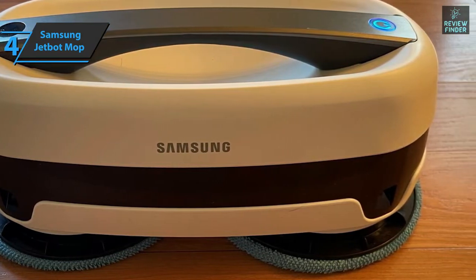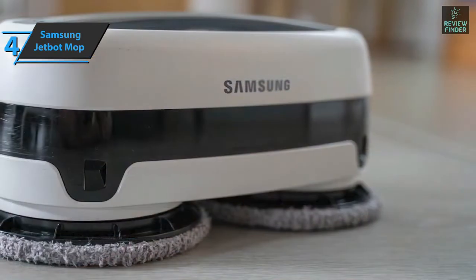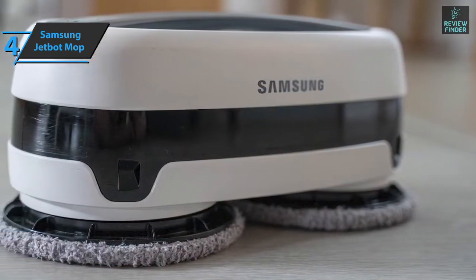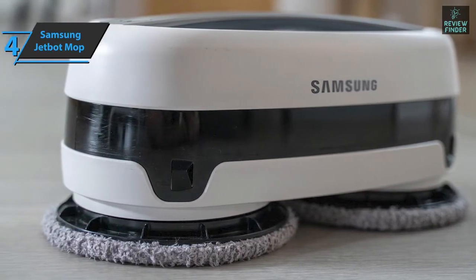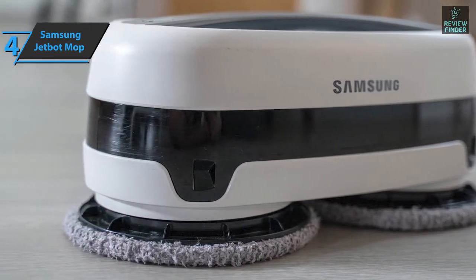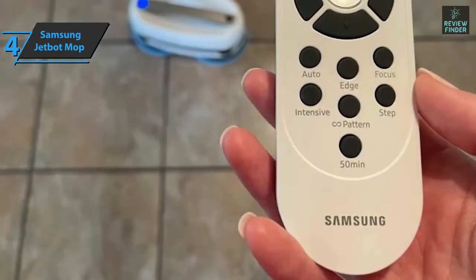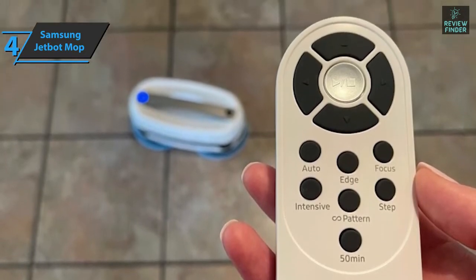Samsung doesn't offer a JetBot app, but you get a dedicated remote control. In addition to automatic cleaning, the JetBot offers seven other modes activatable from the remote. Modes like edge and focus allow it to clean along walls or deep-clean areas of concentrated dirt — familiar to robotic vacuum users. Other modes such as step and figure-8 clean in unique patterns suitable for larger spaces like the kitchen and bathroom.